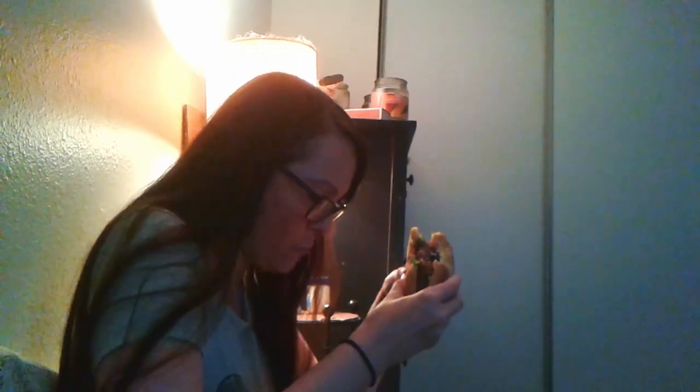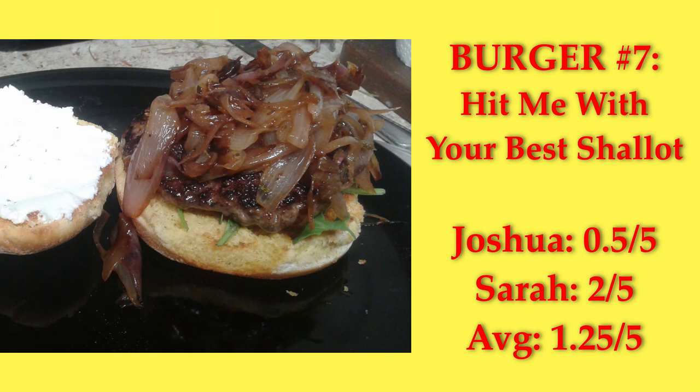Tasting the Hit Me With Your Best Shallot burger — the shallots are very sweet. The thyme in the burger is delicious, and the arugula works well in context. My husband Joshua said it needs a little more acid, so more red wine vinegar in the shallots, and he says pickles would do it. It got a 1.25 average.